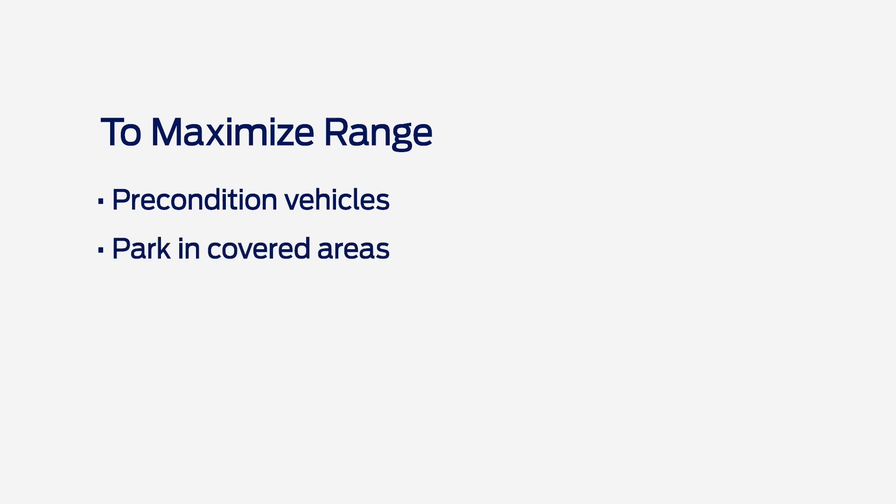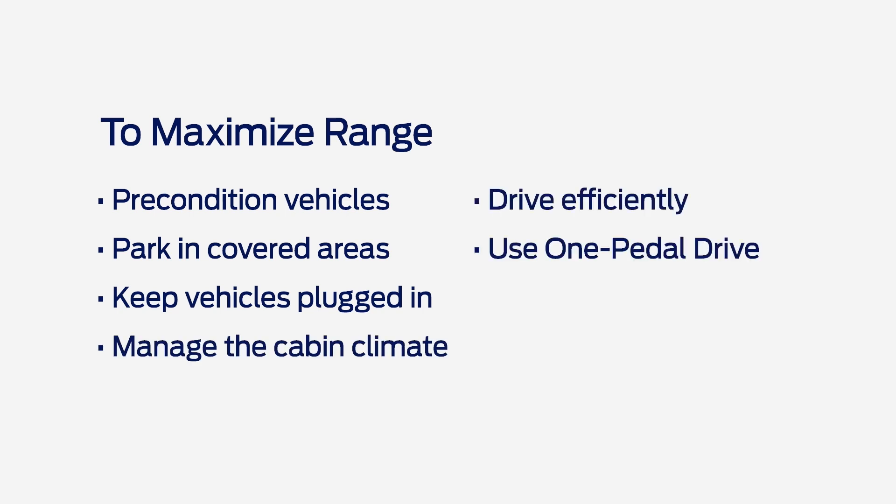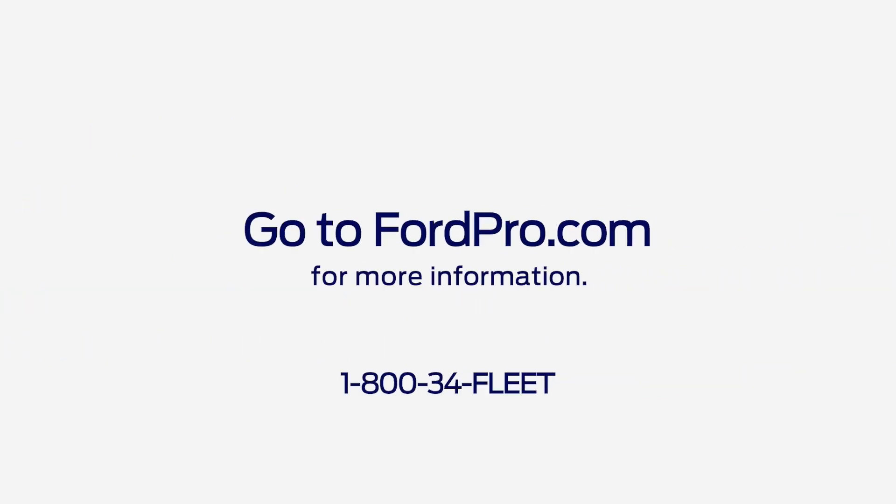Here's a quick summary of the things you can do to help maximize the range of your electric vehicles: precondition vehicles to heat or cool the batteries; park vehicles in a garage or covered area; keep vehicles plugged in when they're parked; manage the cabin climate; remind drivers to drive efficiently; use the one-pedal drive feature; take care not to overload vehicles; and maintain the appropriate tire pressure. Any questions? Go to FordPro.com for more information.